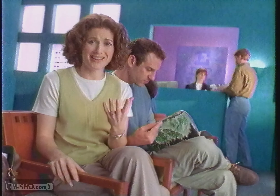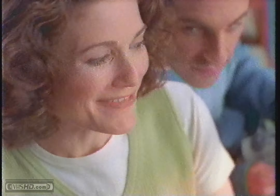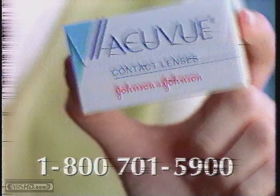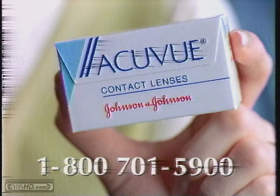You know that feeling you get with ordinary contact lenses? It's the build-up of dirt and deposits. Then I called Johnson & Johnson at 1-800-701-5900 and got a free trial pair of AccuView from my doctor.